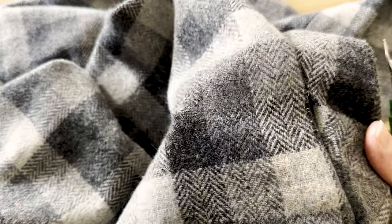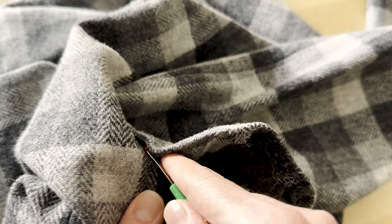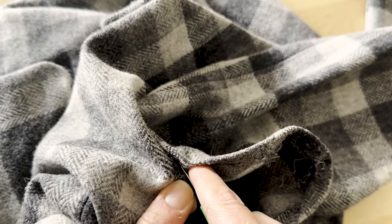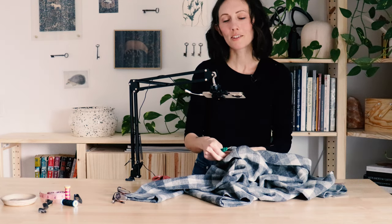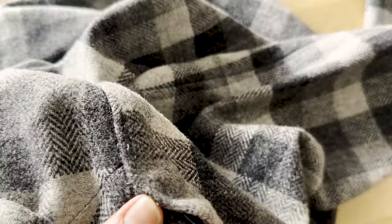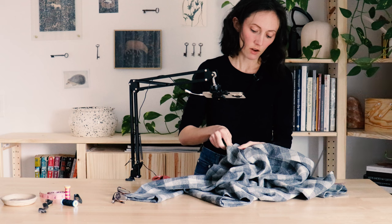First you have to unpick that outer seam, then unpick the serging. Unpicking the serge is a lot easier than it may look — there's really just one stitch holding the whole thing together, so once you unpick that, the rest of it just kind of falls apart. I highly recommend actually unpicking all of the seams rather than cutting them. When you properly unpick all of the seams, you get a much better idea of what the overall pattern looked like originally with the seam allowance. Plus, you're preserving all of the fabric, so you have more to work with. If it's cut, it's cut — but if you've unpicked the seams, you can always re-sew them later.